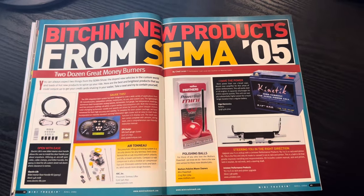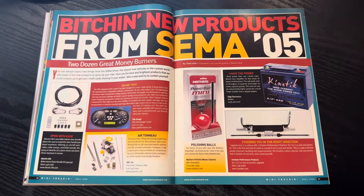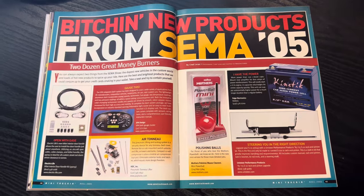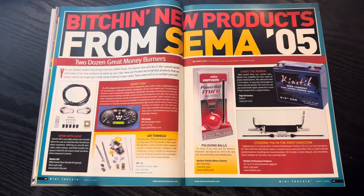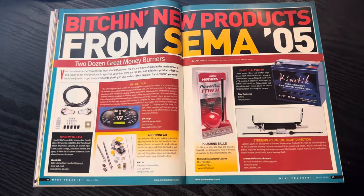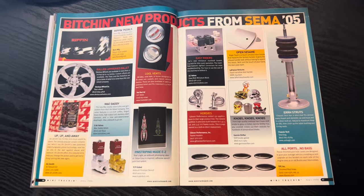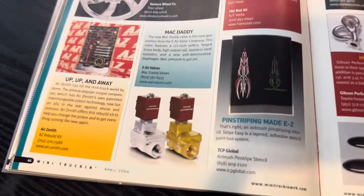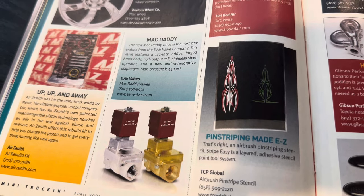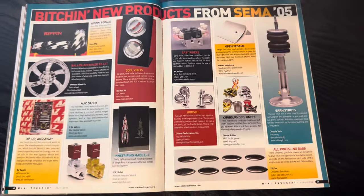Here's Bitchin' New Products from SEMA 05. Again, the front insert shot with the e-air valves is a key thing. Because if you go to SEMA, there's that whole area for new products, and this is primarily what they want — for the media to pick up on those and get a little bit of publishing for these new products. Here we can see the Mac Daddy e-air valves. That was Jim Everett. Kool-Aid was involved, and there was also another guy — I think he was from the Carolinas.